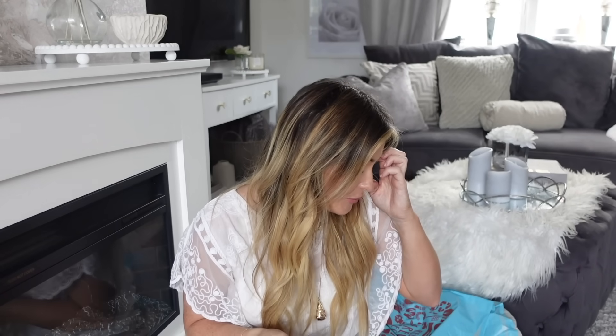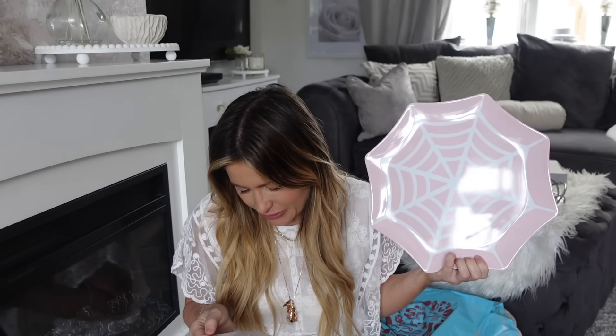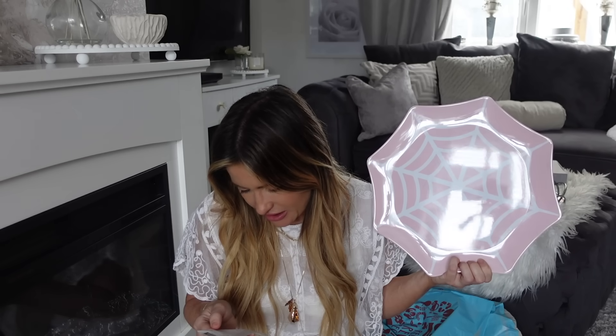I also picked up one of these big plates from the Halloween section, just because I really like it and I think it will just really add something when I make some little Halloween treats. This is what I tell myself when I buy these random things. It was £2.49 for this, and they had different colours. For those little Halloween treats that I do love making, we'll be making something nice to go on there.